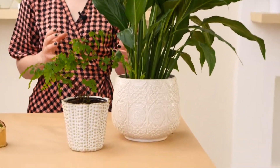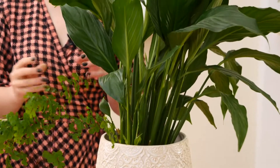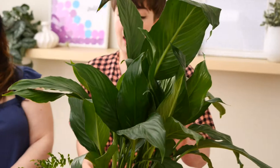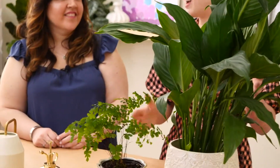This is a peace lily, or spathiphyllum, which is a pretty common type of tropical houseplant. Tropicals are going to need more of a medium to bright indirect sunlight in general. You can let kind of the top inch or so of soil dry out on your tropicals in between waterings, but you wouldn't let them dry out completely like you would a succulent. So something like this is going to be a more medium-care situation.